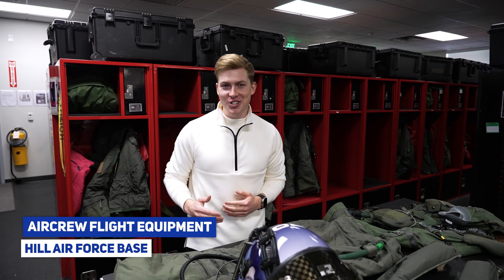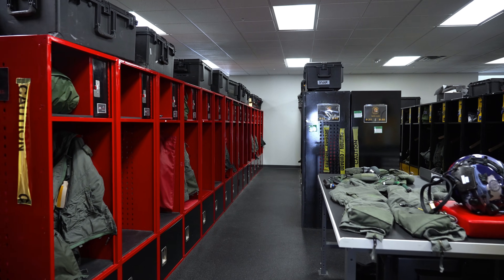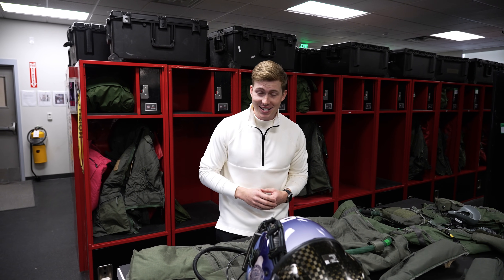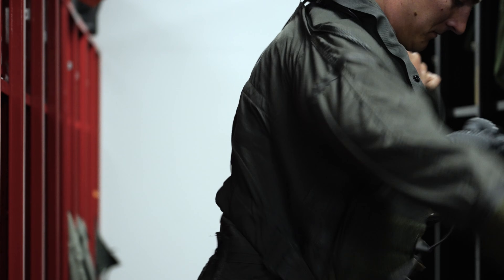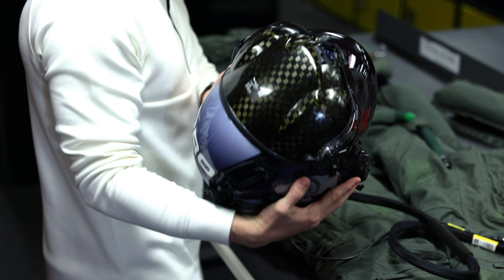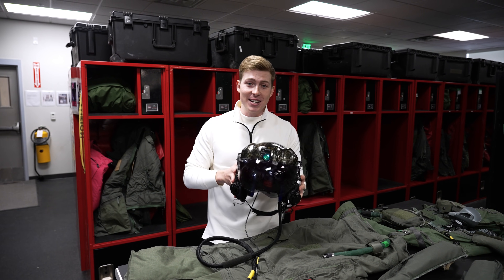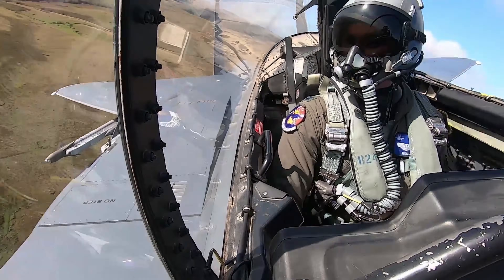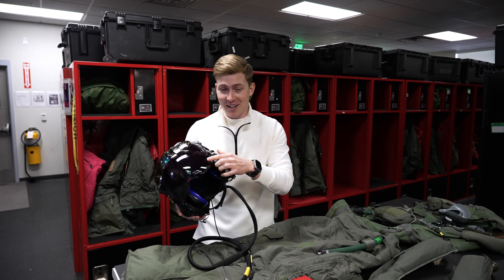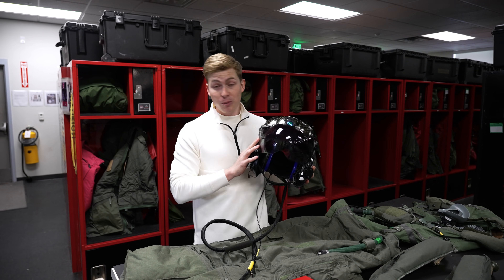Here we are at the Aircrew Flight Equipment section of the 388th Operational Support Squadron at Hill Air Force Base. You can think of this area sort of like a locker room, but for fighter pilots. This is where they store gear like their G-suits, survival vests, and their most important piece of gear — the helmet. This helmet is pretty incredible; in fact it's the most high-tech fighter pilot helmet ever built. It's actually integrated into the jet itself, replacing the traditional heads-up display, and instead displays all the flight data a pilot might need — airspeed, altitude, heading, warning systems, and targeting information — right on the visor.